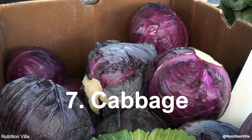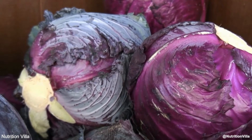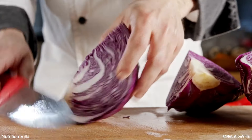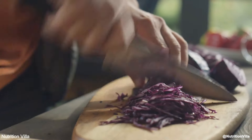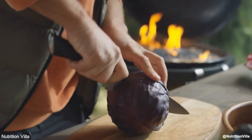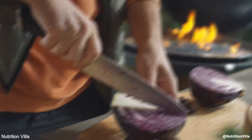Number 7: Cabbage. Cabbage, particularly red cabbage, is rich in nitrates and antioxidants. It can support nitric oxide production while providing a healthy dose of fiber, vitamin C, and anthocyanins, which have anti-inflammatory properties. Cabbage can be used in salads, soups, or fermented into sauerkraut for additional gut health benefits.